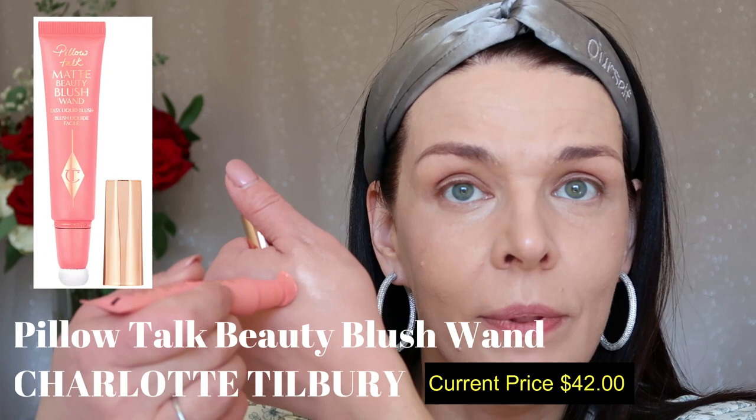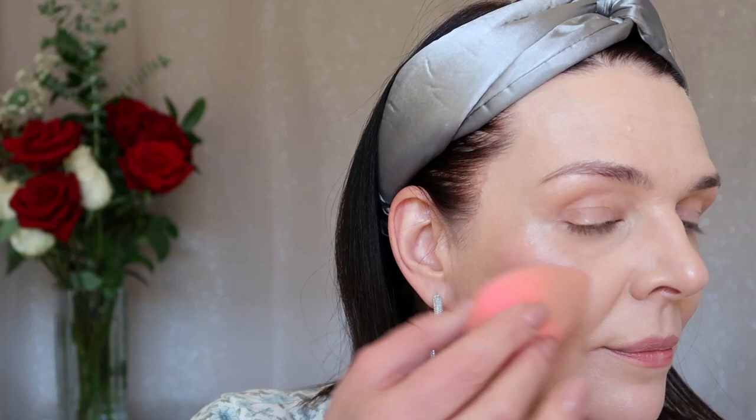Now I'm going to use cream blush from Charlotte Tilbury in color Pink Pop, using the same beauty blender — just a very little, bouncing it on. It's very natural, not heavy — it's perfect for work. I usually work seven to nine hours at Nordstrom Tampa and I want my makeup to stay all day long.